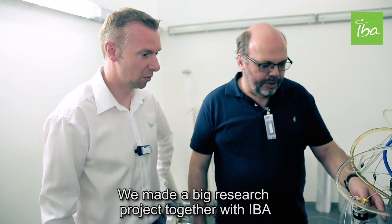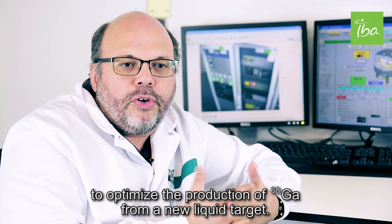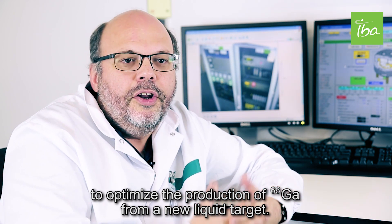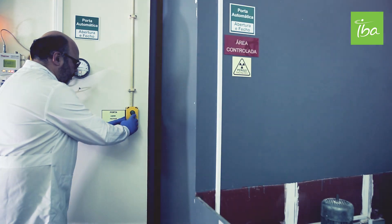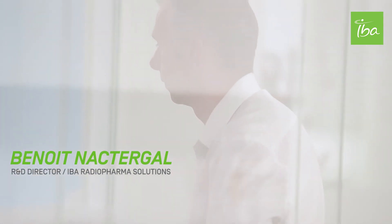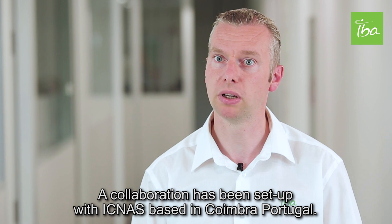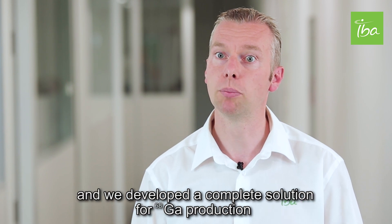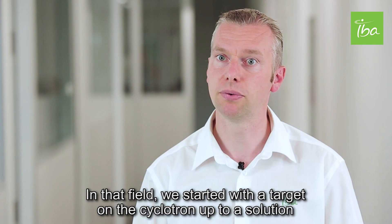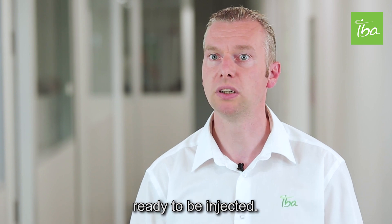We made a big research project together with IBA to optimize the production of Gallium-68 from a new target, a new liquid target. Collaboration has been set up with IGNAS based in Coimbra, Portugal, and we developed a complete solution for Gallium production starting with liquid target. In that field we start with the target on cyclotron up to the solution ready to be injectable.